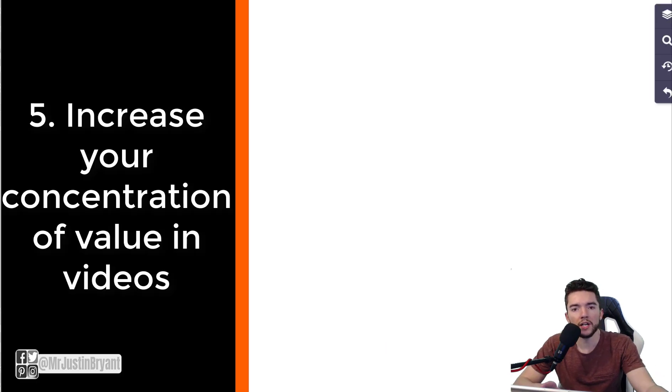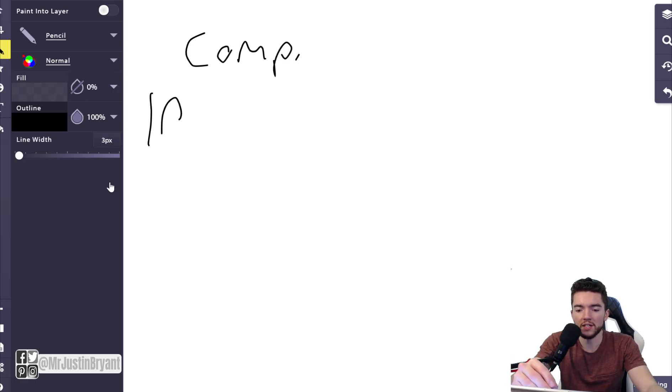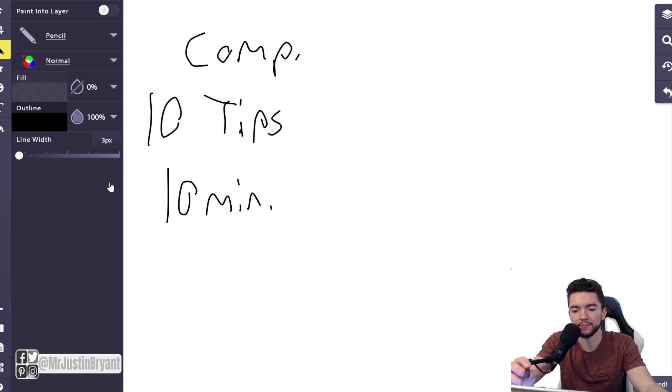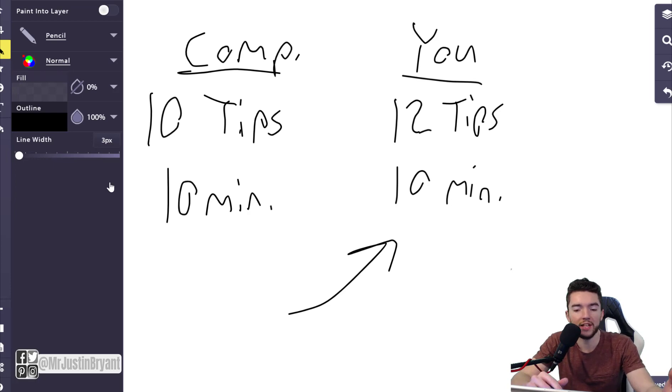Number five: have a higher concentration of value than your competitors. If a competitor has 10 tips in a 10-minute video, but you create a video with 12 tips in 10 minutes with a similarly good thumbnail, you will probably get more people choosing your video — unless they already know and trust the other person more than you.